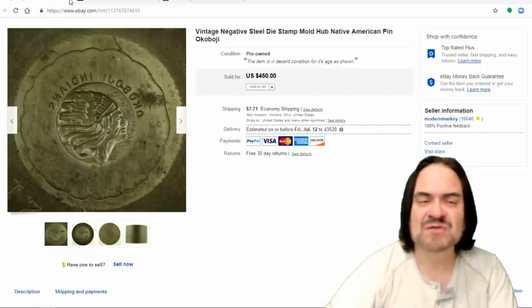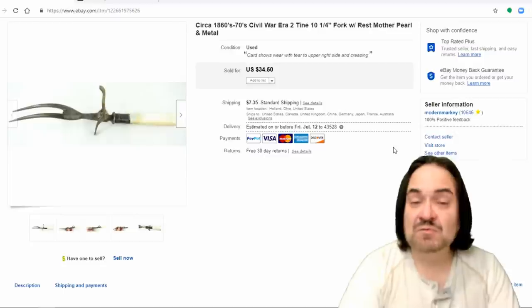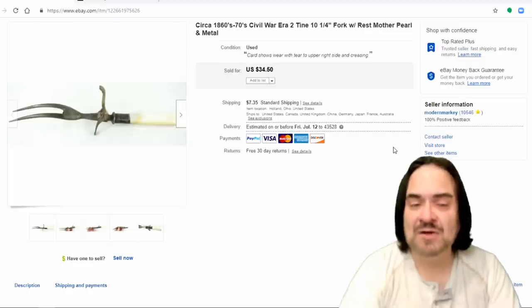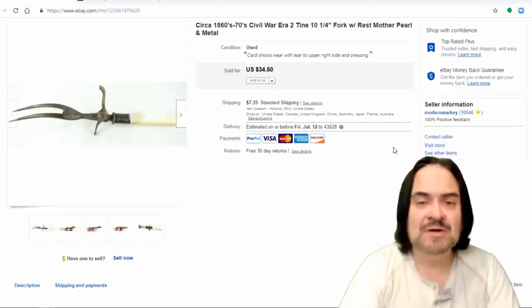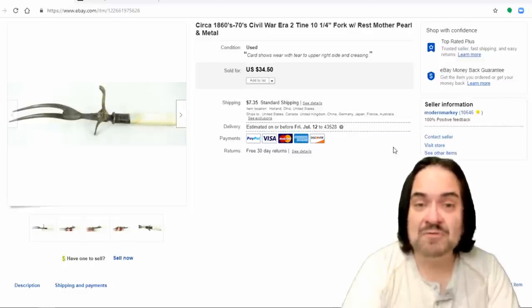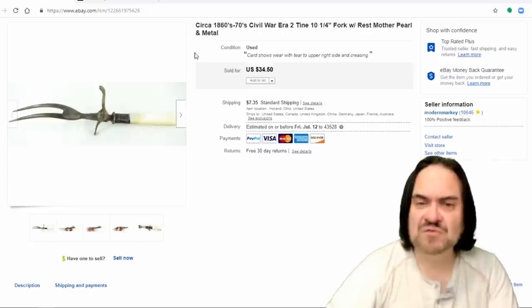Next one here is a Civil War era two-tine fork from the 1860s-1870s. It has rust on it but is totally solid, with a pearl handle — a rather interesting large chunk of pearl. This one went for $34.50. We sell silverware all the time — mostly forks and spoons, sometimes serving knives. The two-tine or three-tine forks are what I do best on. They're highly desirable; they don't make them anymore and there are very few reproductions.